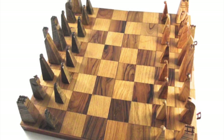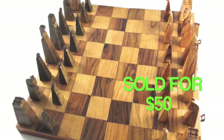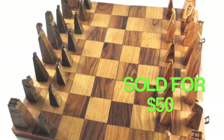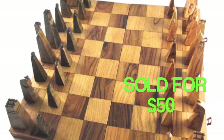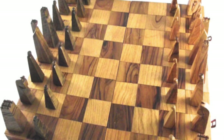My highest value item that I sold this week is this wooden chess set, which sold for $50. I picked this up at a rummage sale, though not the ones that I showed you earlier this week, but one from the previous week. So it's still something I bought relatively recently, and it's always nice to sell something quickly.